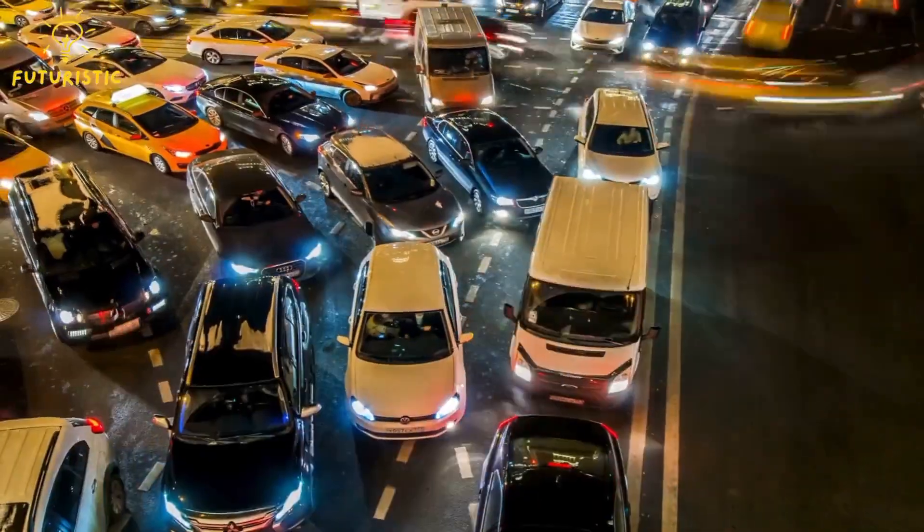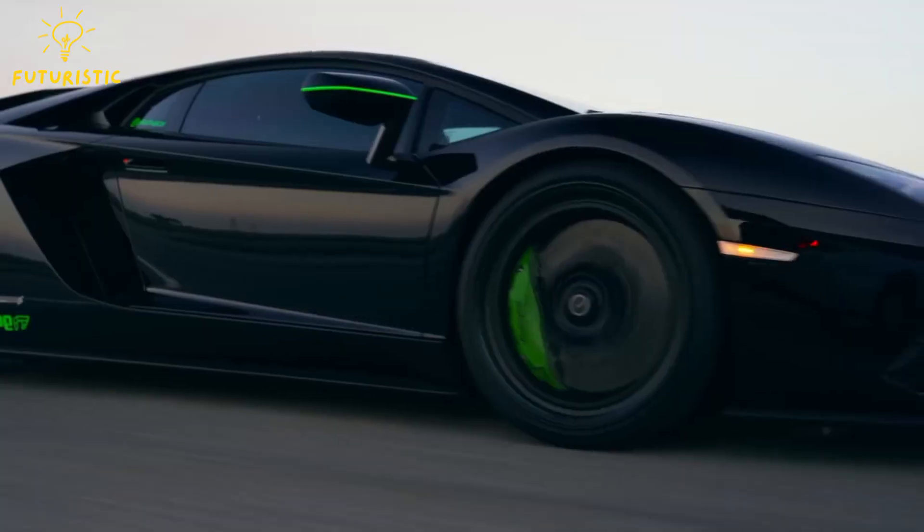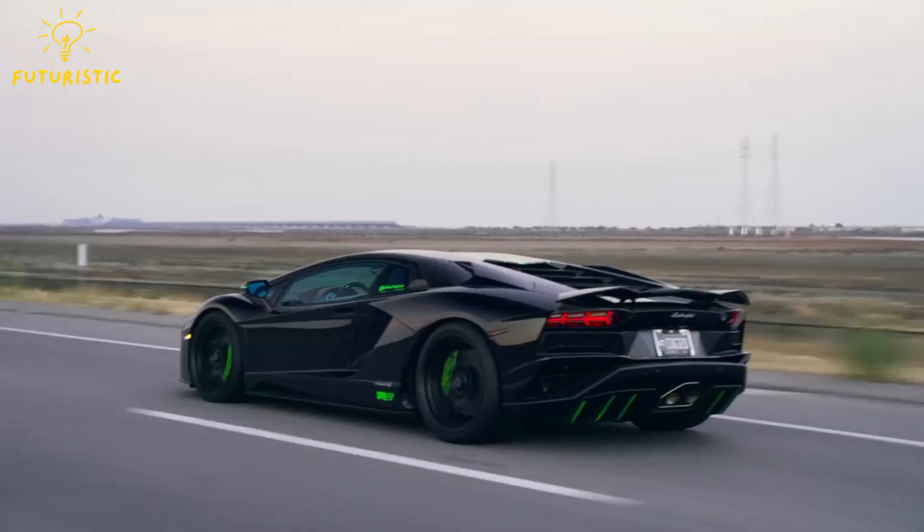Are you tired of traffic jams, fumes, and the constant roar of engines? Imagine a world where cars glide silently, pollution-free, at mind-blowing speeds.